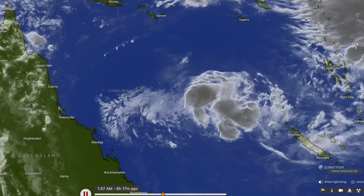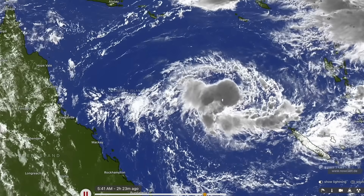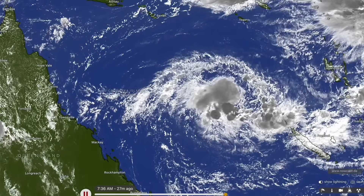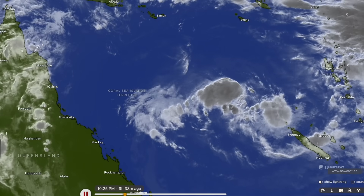You can see it's starting to wrap itself up quite nicely in the more central eastern parts of the Coral Sea, just northwest of New Caledonia, and it's already delivering some pretty heavy rainfall to New Caledonia and Vanuatu.